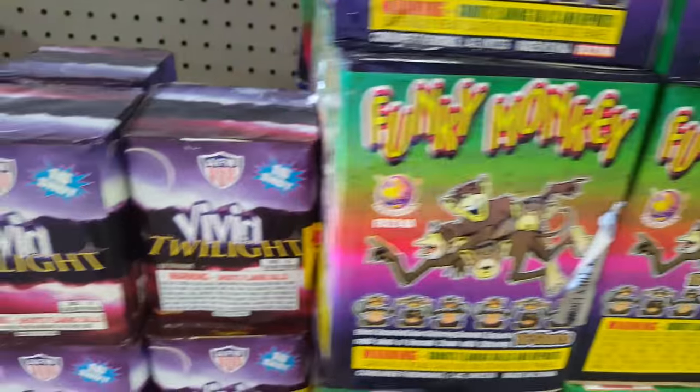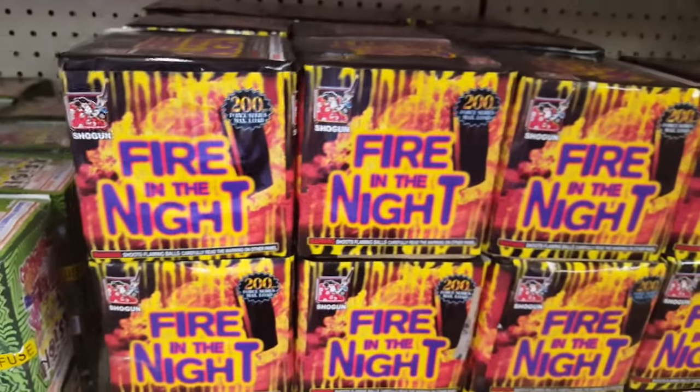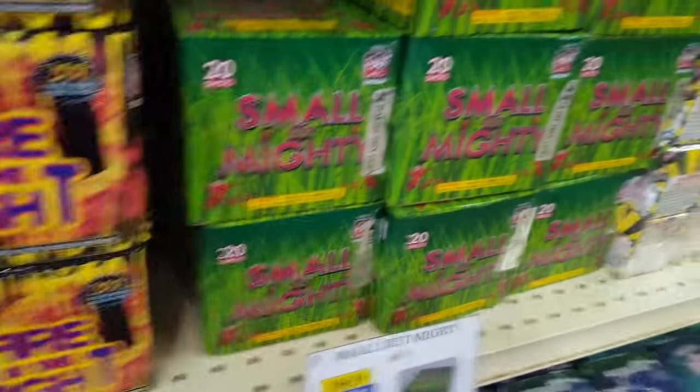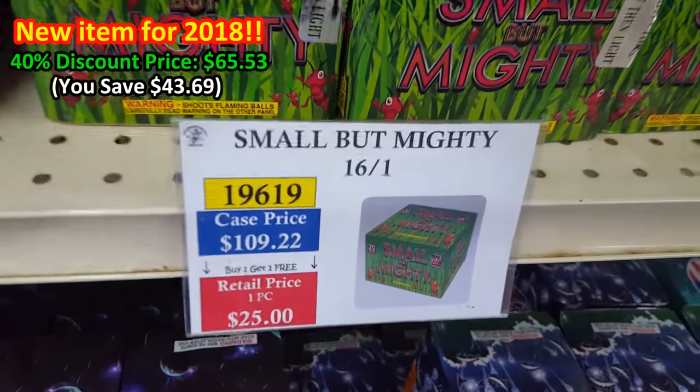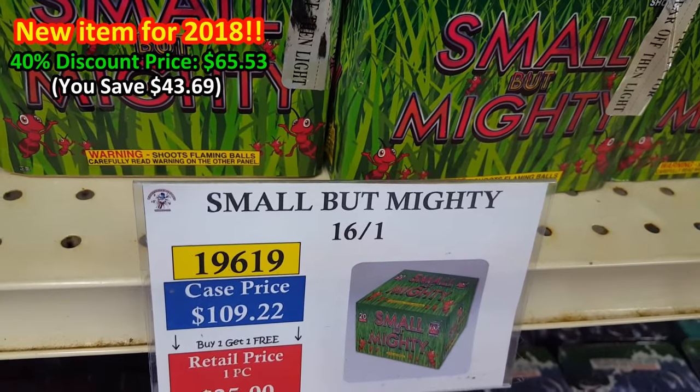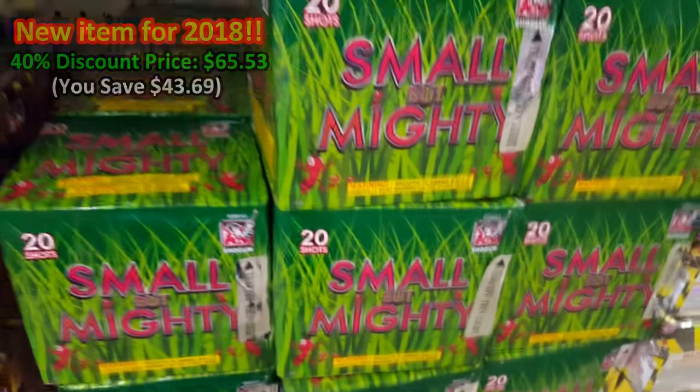The rest is various performance cakes: Haunted Scarecrow — kind of a Halloween-effect cake — Funky Monkey, Vivid Twilight, Lazy Fire in the Night by Shogun. Small But Mighty is also nice — about $8.33 retail with discount. You get 16 of them for like $64–65, and it's not a bad cake at all.